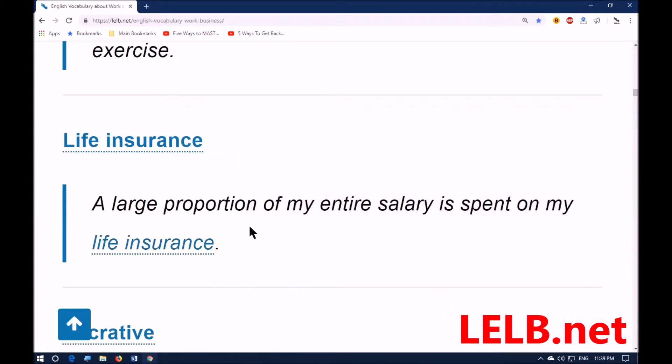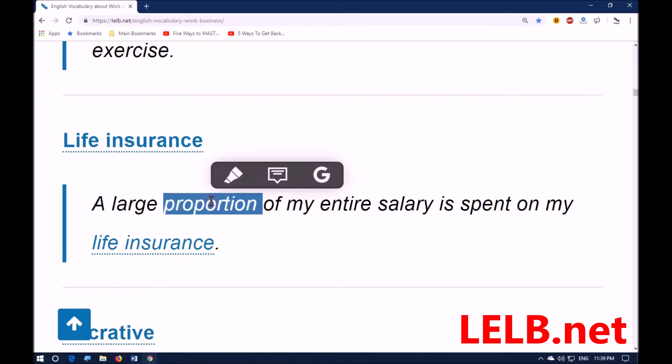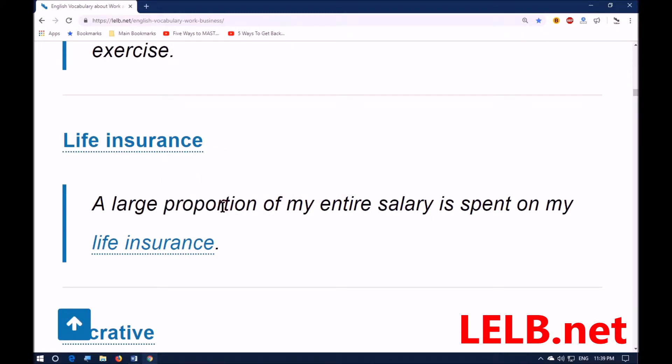For example: a large proportion of my entire salary is spent on my life insurance. Pay attention — 'proportion' means portion or part of a whole.